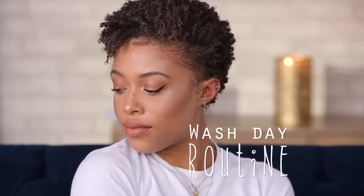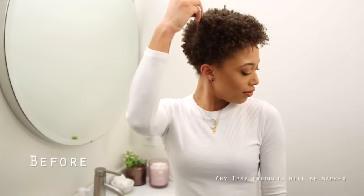Hey guys, I am really excited to do this video. This is just my basic sort of wash routine.